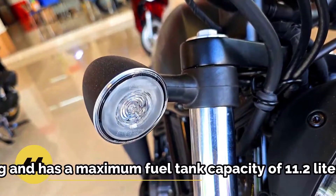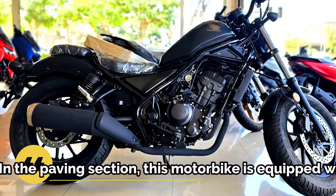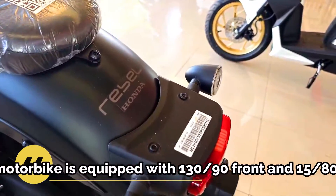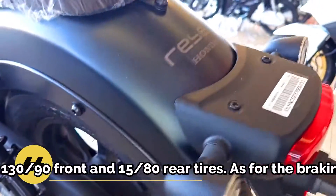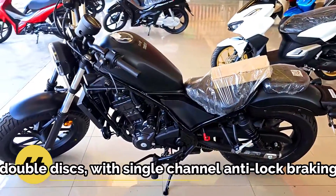This latest motorbike uses a 300cc, single-cylinder engine producing 25hp and 23.8Nm of torque. The engine power is channeled to the rear wheels via a six-speed manual transmission.